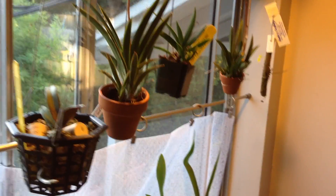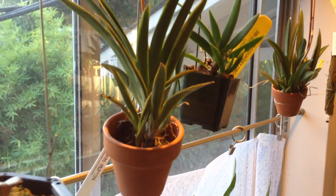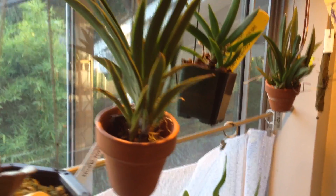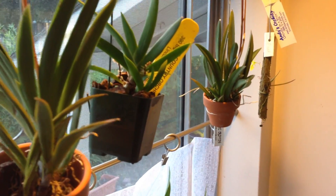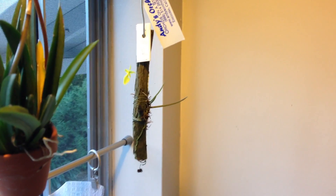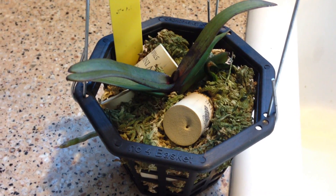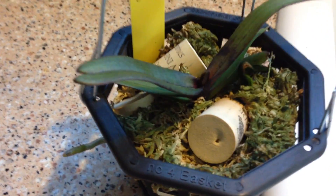Here are all my hanging orchids above my kitchen sink: Rhyncostilis gigantea, a Tolumnia Hawaiian Volcano, Podangis dactyloceras, another Tolumnia, and my newest Oncidium Calidum. Here's my Rhyncostilis gigantea from Wade — it's putting out a new leaf there and has this cute root that has found its way out.